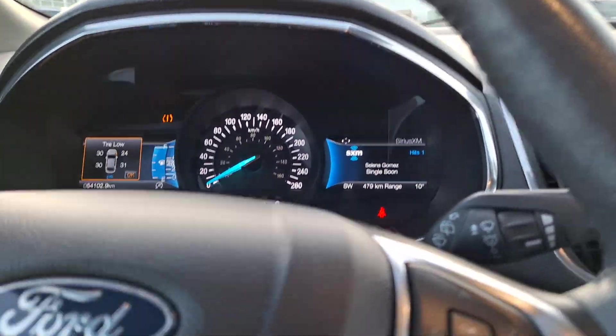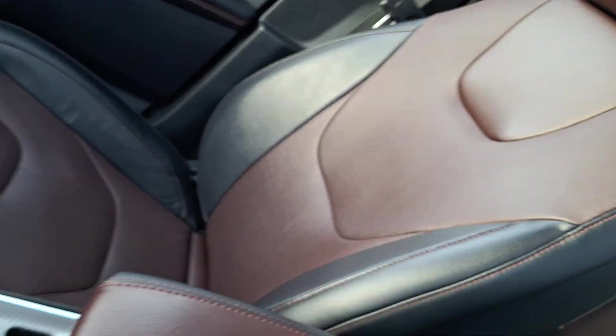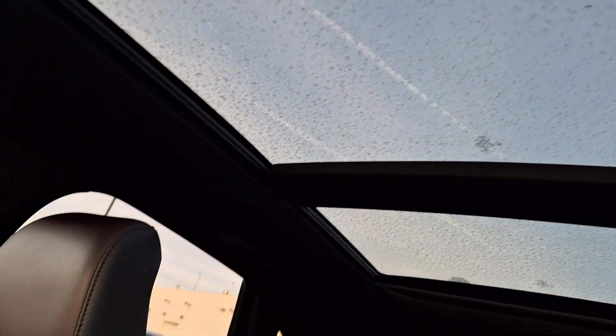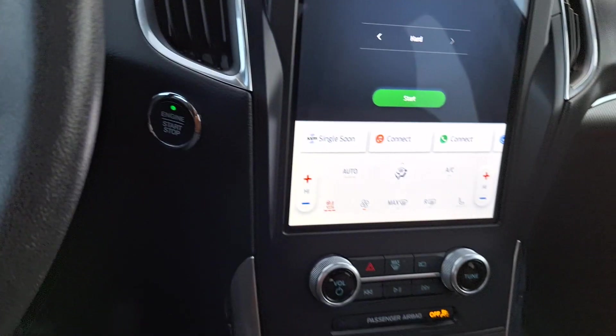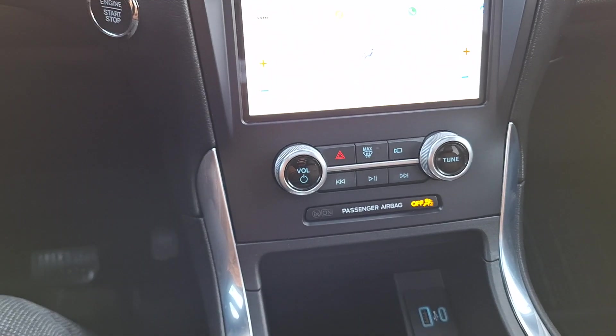Now let's jump into the front here. Again, nice clean car — check out the interior. The mix of black and burgundy is really eye-catching. This also comes with a panoramic sunroof all the way to the back, as you can see. You have your heated front seats as well, and blind spot detection.